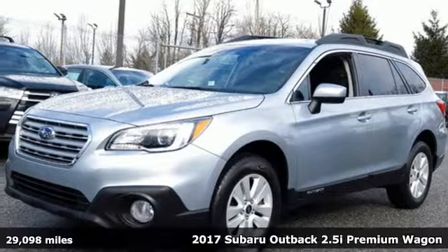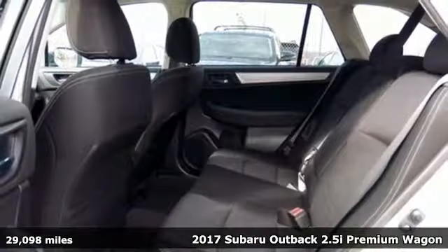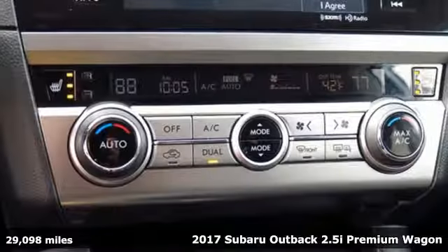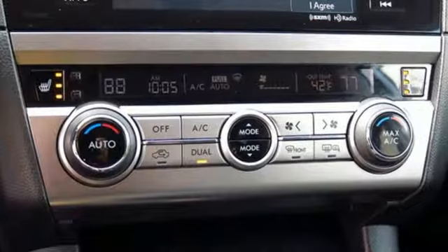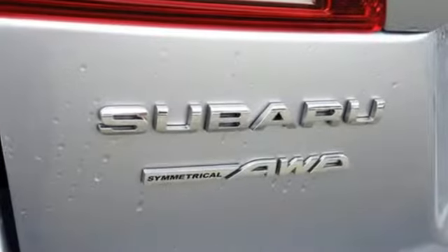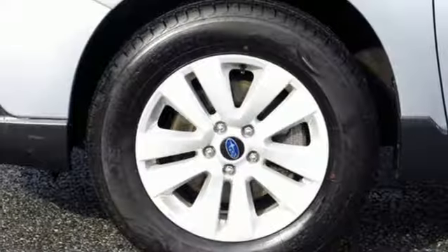It's a 2017 Subaru Outback, engineered for the road less traveled. And get ready for an impressive combination of features: Bluetooth wireless audio streaming, power heated mirrors, dual zone climate control, and front heated bucket seats.